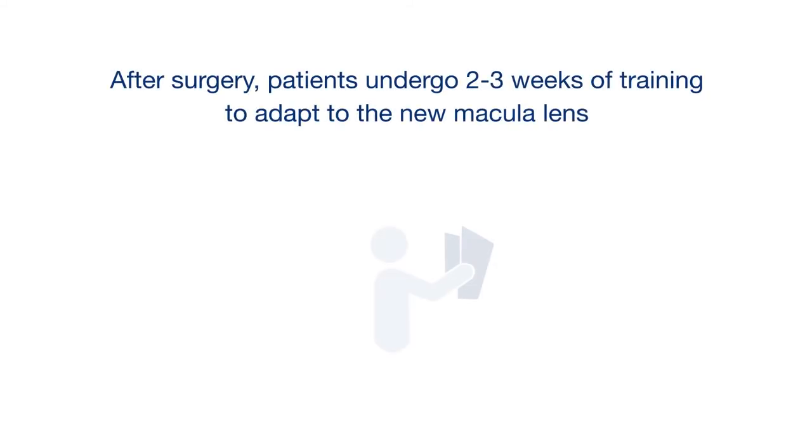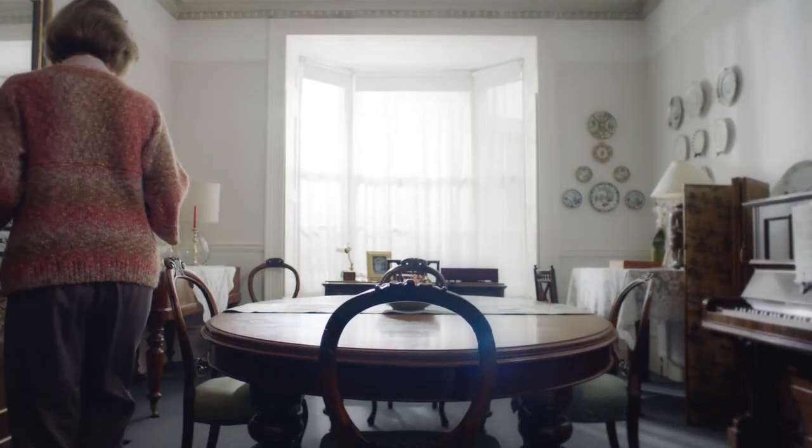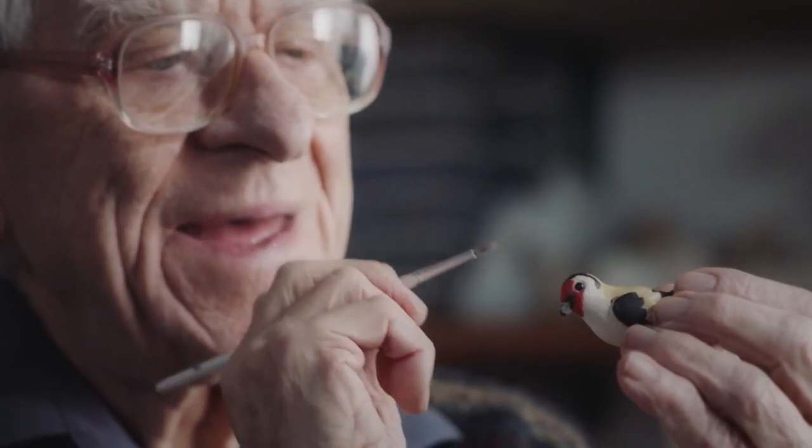To reach optimal reading performance, patients are required to undergo two to three weeks of training. I had to train my mind and my eyes to accept these new lenses. This involved reading text for about 20 minutes a day. Vision is just so important to everyone, to everyday life. Guess what? I'm back making pottery again.